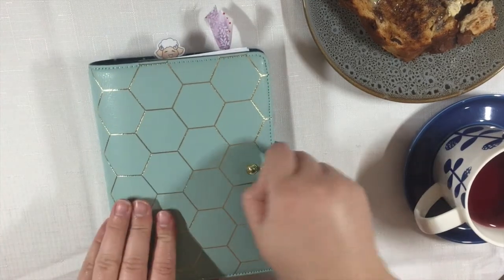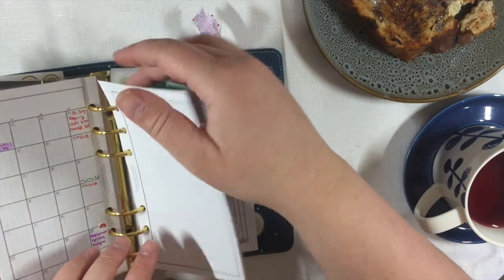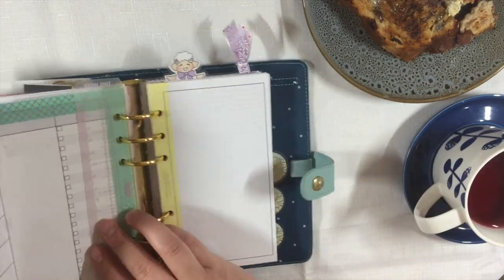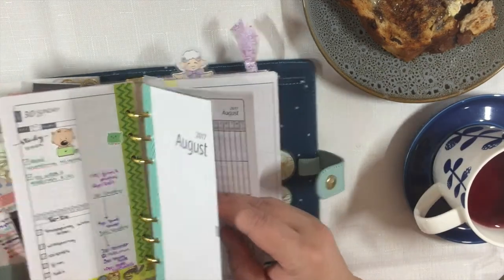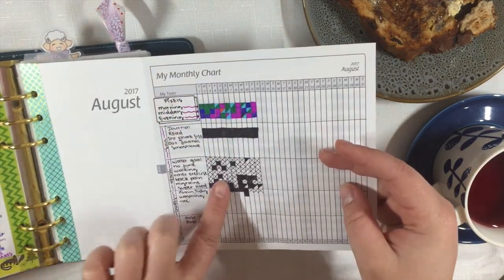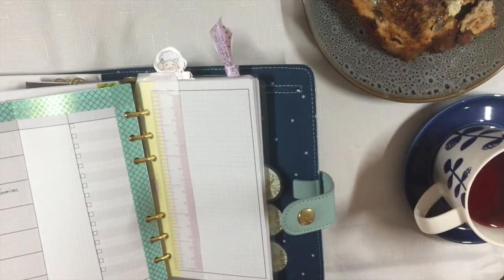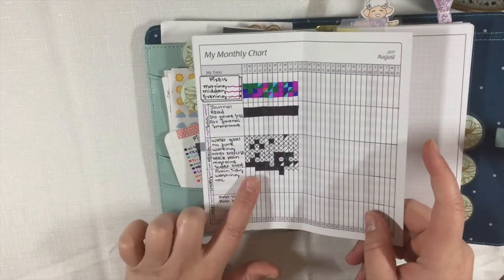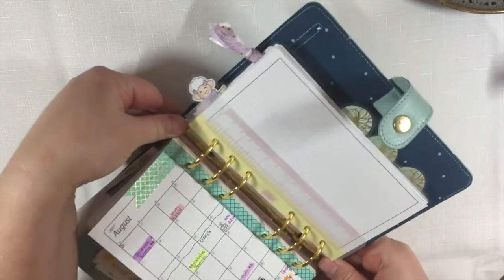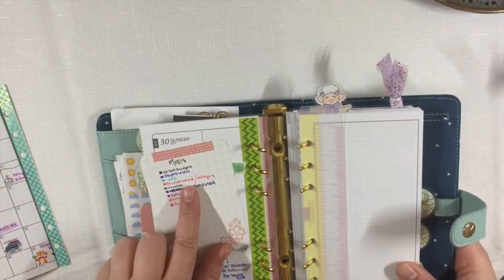The first thing I do in the morning is open up my planner and go to my monthly spread — my monthly DIY Fish spread. I take out the tracker, which folds out on the back of the monthly spread, and on the other side you've got your calendar. I'm going to pop it open and take it out because it makes it easier to write in, and I'll also take out my color code for my pixels.